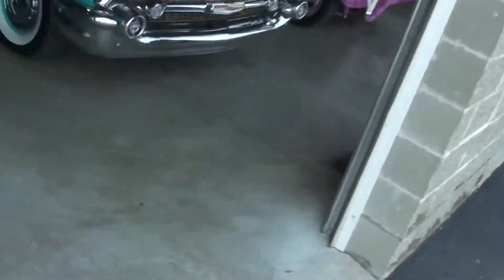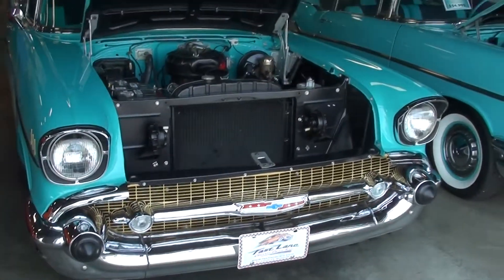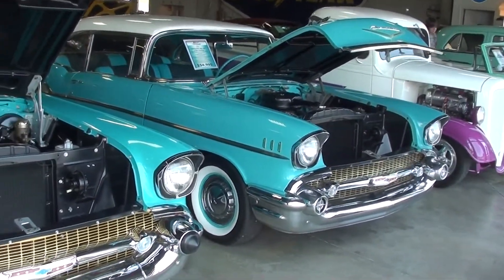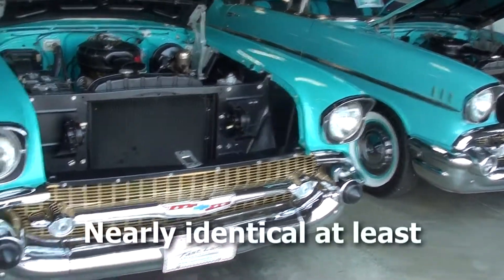Hey guys, coming to you from Fastlane Classic Cars here in St. Charles, Missouri. I thought you might like a look at this pair of 1957 Chevrolet Bel Airs — they're just identical cars.